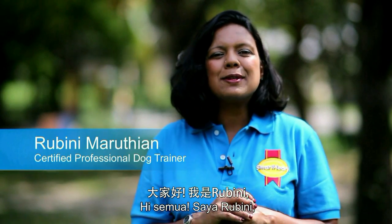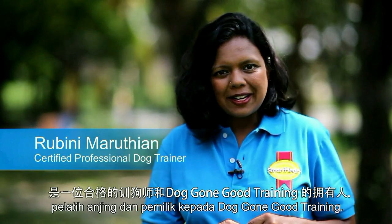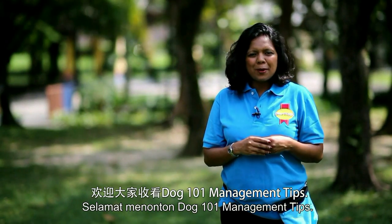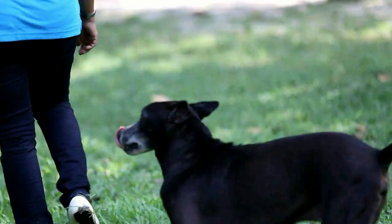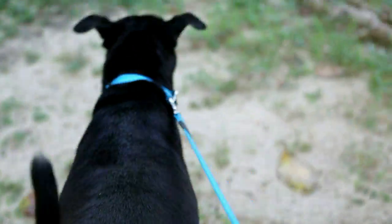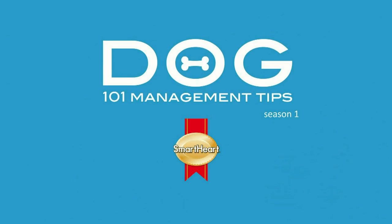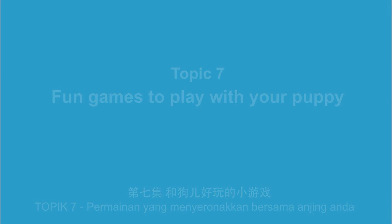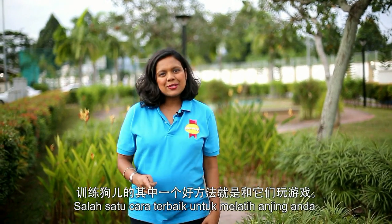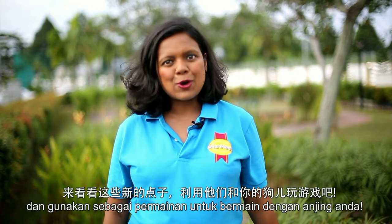Hi there everyone, my name is Rubini Maruthan and I'm a certified dog trainer and owner of Doggone Good Training. Welcome to Dog 101 Management Tips. One of the best ways to exercise your dog is to play some games. Check out these fresh and exciting ways to play games with your dog.